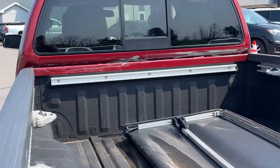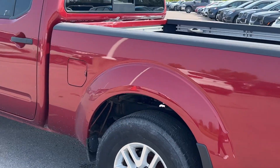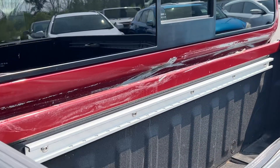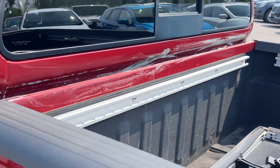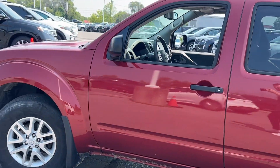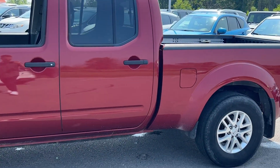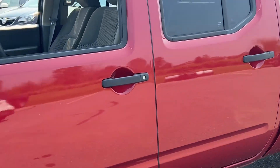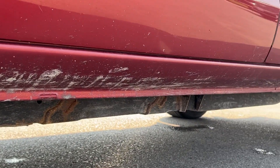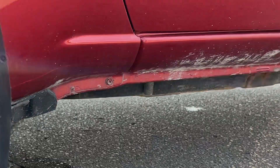Keep coming around the sides. Again, body's in really good shape. A little bit of scuff here from the cab. Coming around the sides again — body's in fantastic shape. No major dents, and no signs of rusting on the underside here, no issues on that either.